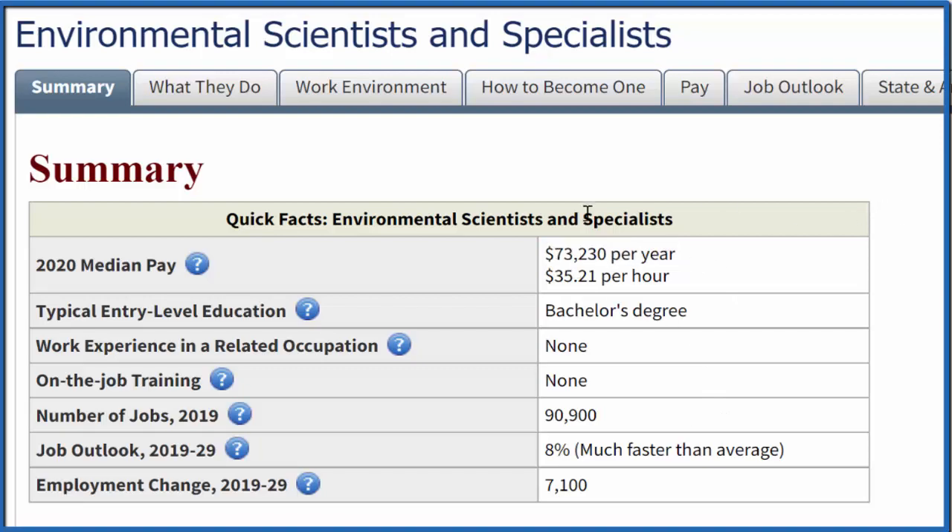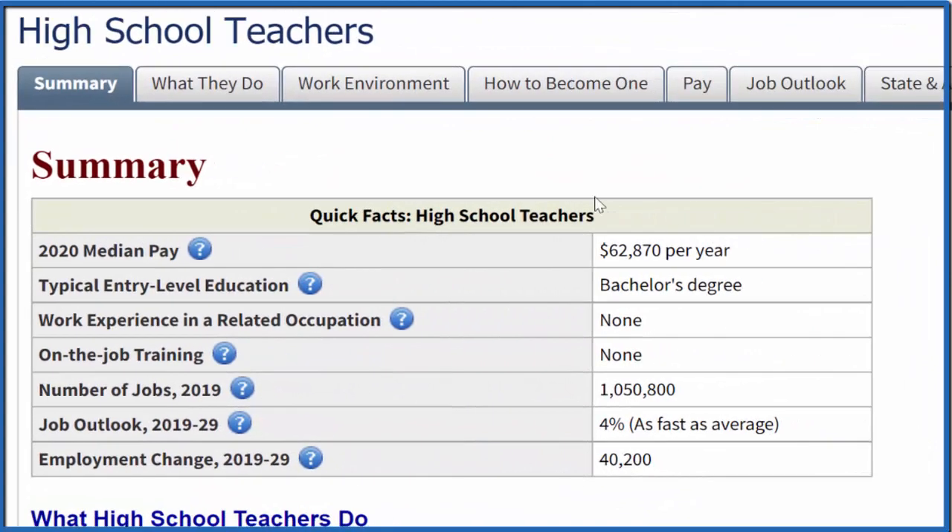Let's look at one last career — you could teach high school if you have a degree in chemistry. As a chemistry teacher we're looking at $62,000 a year, which is pretty good. This number will vary quite widely depending on where you live and how long you've been teaching. In general, to teach chemistry in high school you need a bachelor's degree, and it has decent job growth.